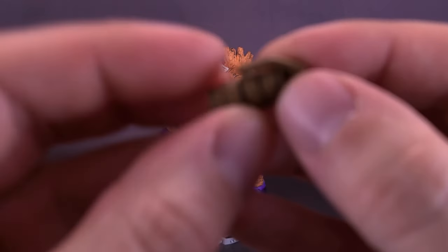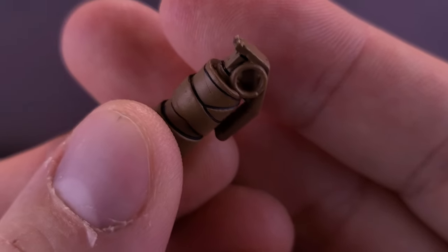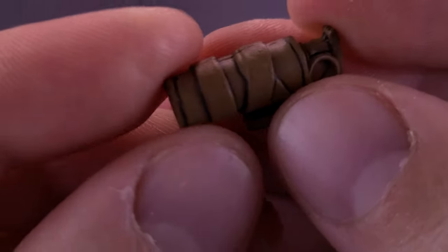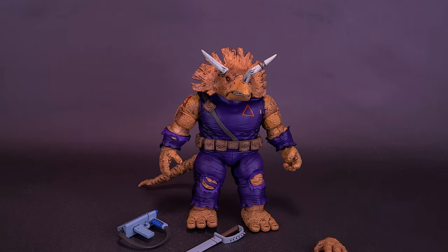The figure also comes with what either is a flash grenade or a gas grenade — I'm willing to think it's the second. It's molded and colored in about the same kind of plastic and paint as the regular grenades, just a little bit longer. Still, there doesn't seem to be a place where you can store this on the figure.